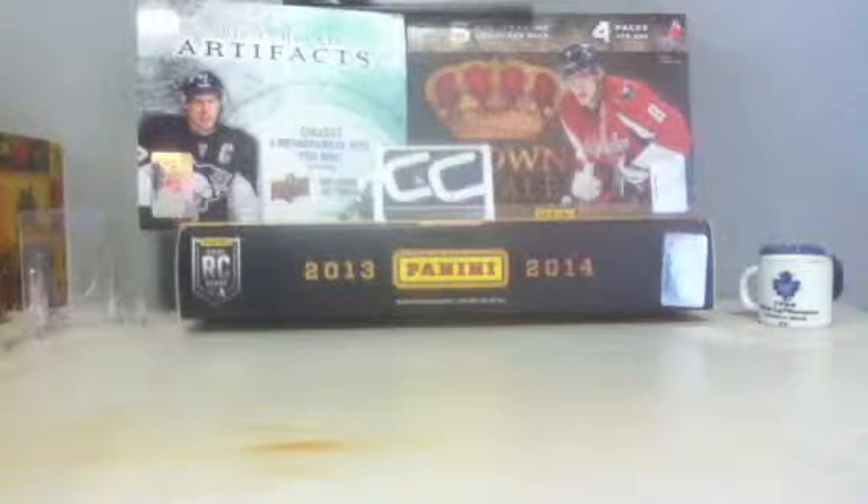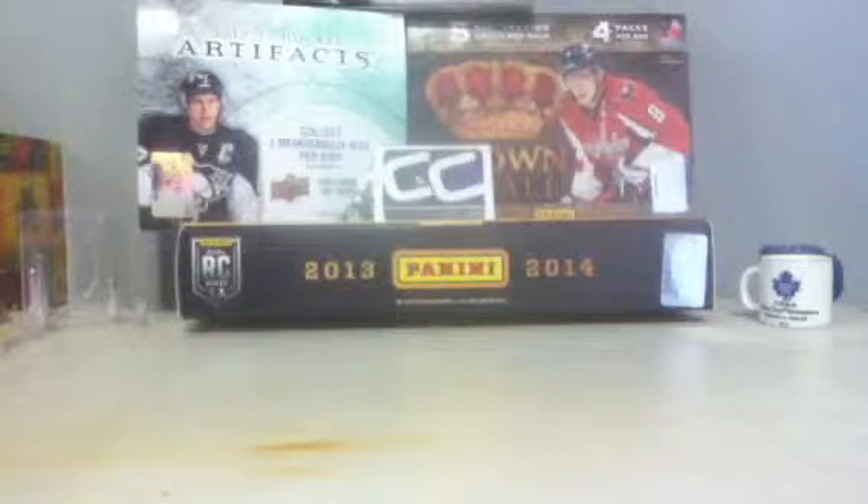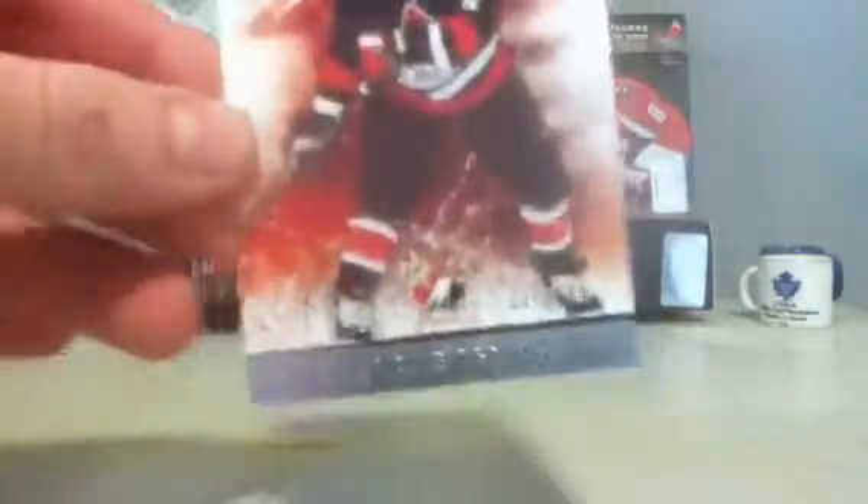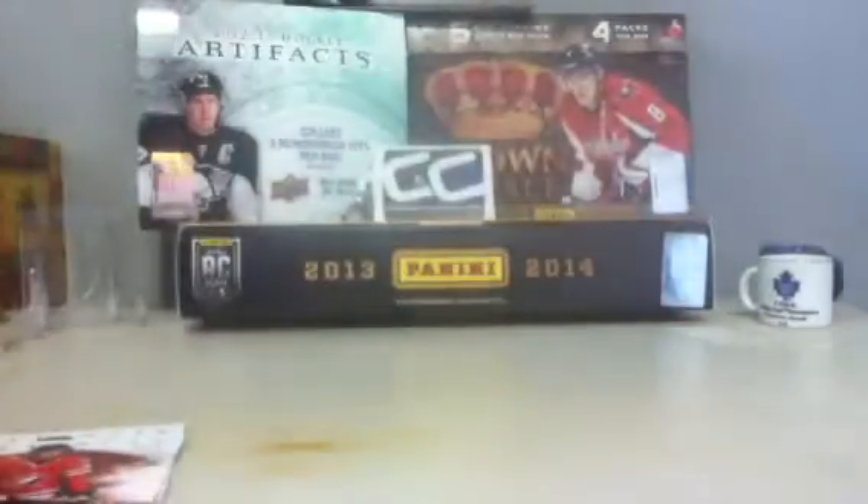I didn't do too much for my birthday, but I do have a few things to show. I broke like five or six packs of Artifacts, and I have a Jerome Agama Team Canada insert numbered 999, a Calvin Dahan at 999, and a Carey Price at 999.